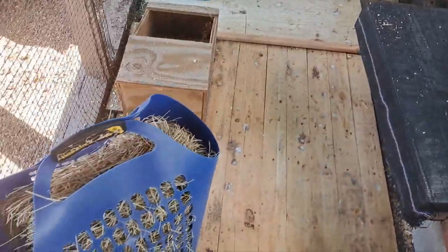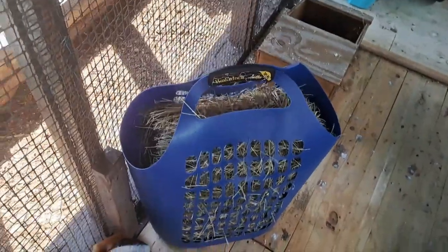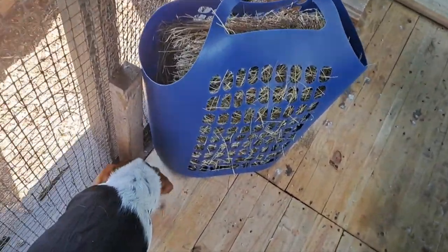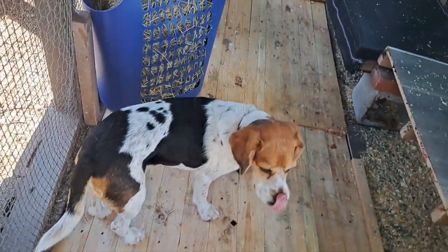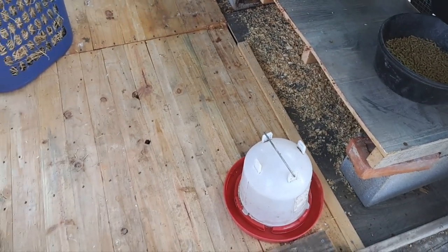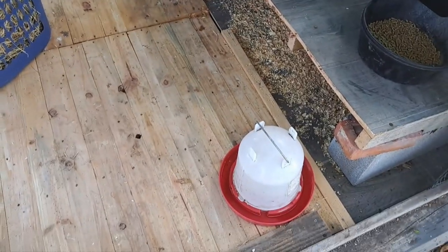I am definitely going to offer them hay at all times. I saw this idea and I happen to have a basket like this that I don't need for clothes, so I cut the holes a little bit bigger in the bottom. And then I've just got a chicken waterer here for right now — I'll probably come up with something better for watering purposes.